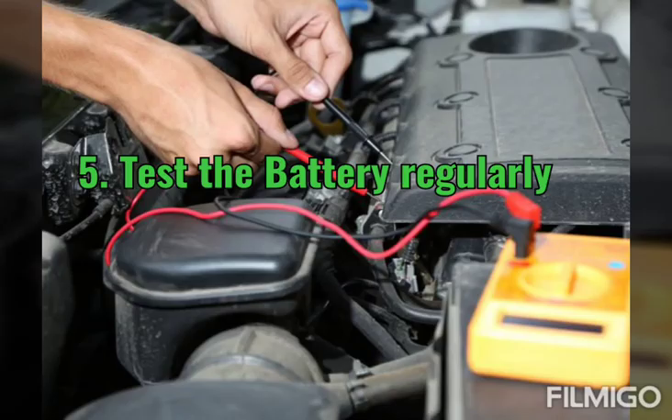Tip 5: Test the battery regularly. We have to test the battery voltage and current regularly to maintain better battery life and also to protect the engine parts.